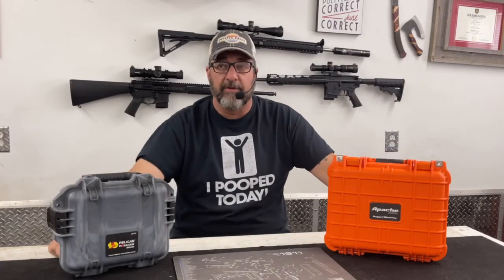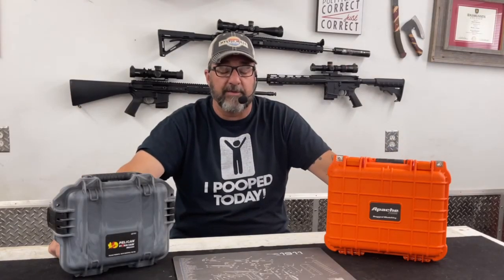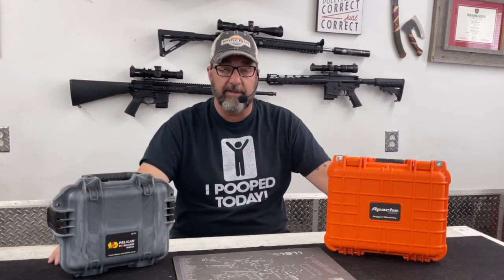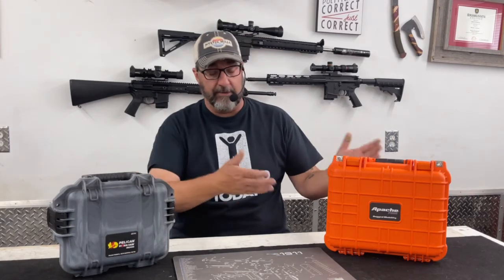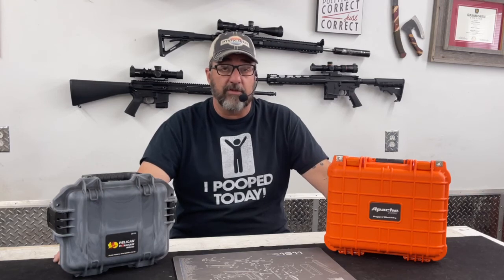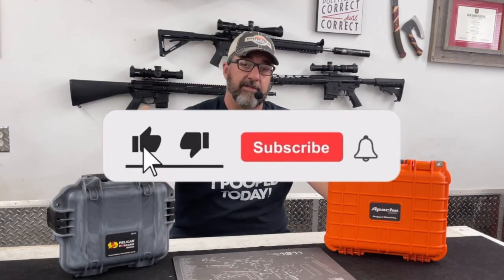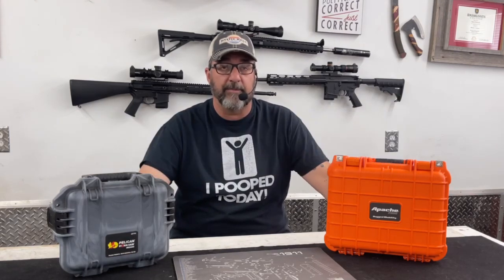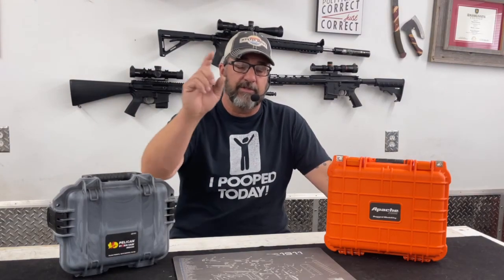I hope this video was useful and gave you a good explanation of the differences between these two cases and why I would go with one over the other. If you're liking this kind of content, please hit that like and subscribe button below, ring the notification bell for upcoming videos, and leave me a comment — I love them and answer as many as I can. This is Ed with Jack of All Trades. Thank you for stopping by and we'll see you on the next video.